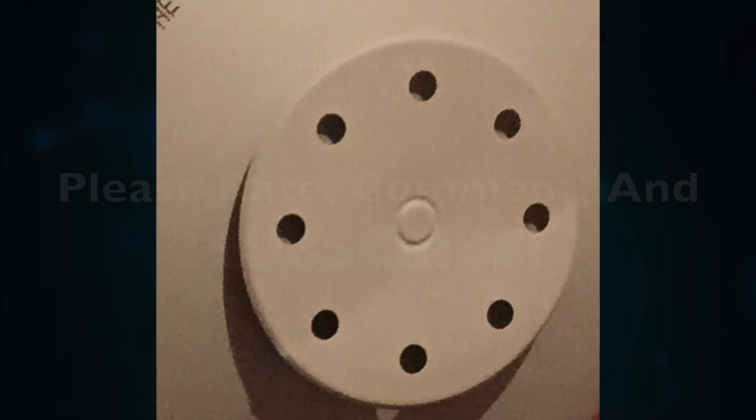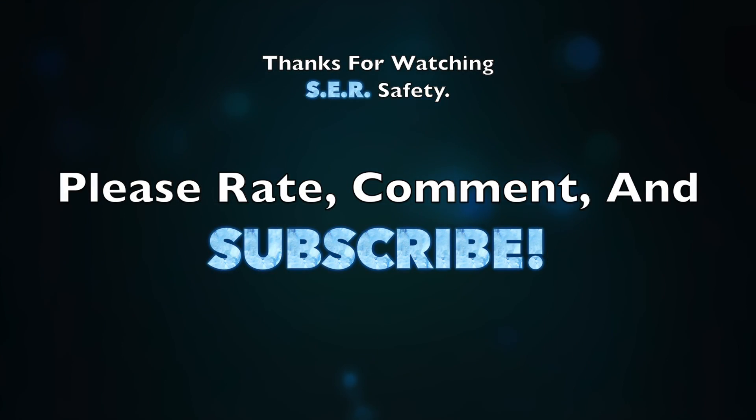Well everyone, that is the video. I hope you learned something. Thank you for watching and have a great day.